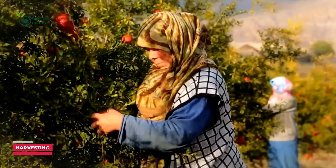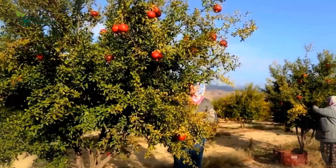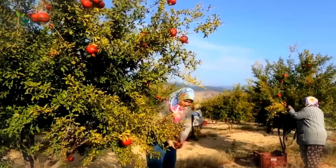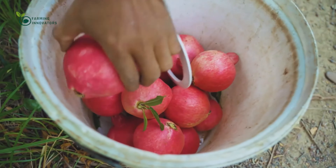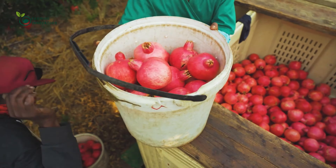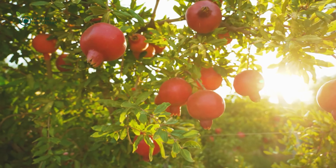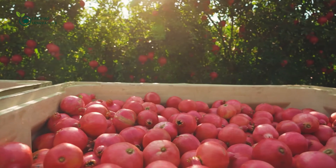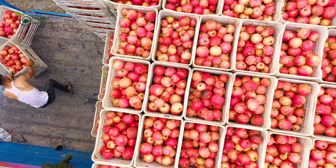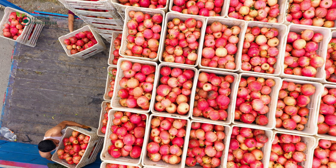Watch as the farmers gently harvest the pomegranates, ensuring each one is carefully collected. Harvesting is a delicate process, as pomegranate skins are prone to damage if mishandled. Over 300 pounds of pomegranate fruit are produced annually by a single tree — incredible, isn't it? Tons of pomegranates are harvested and will soon be transported to factories for packaging and juice production.